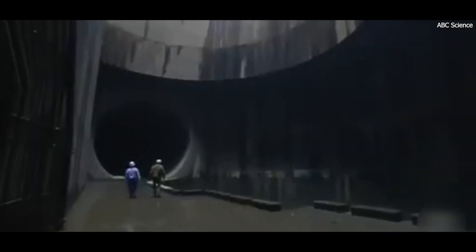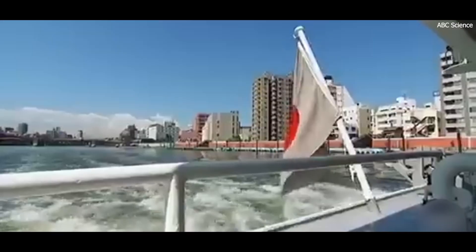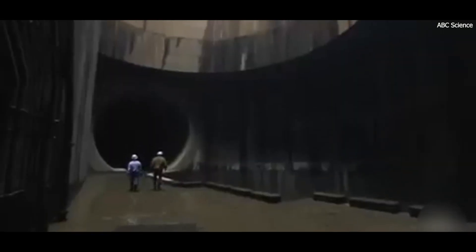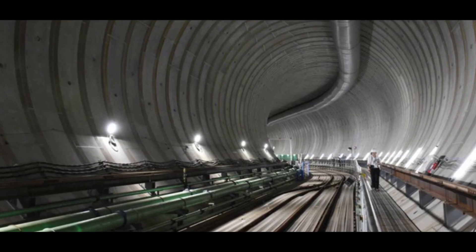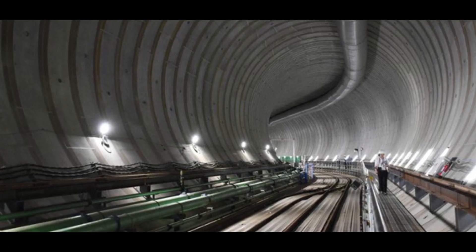The vertical shafts, which resemble giant silos, are 70 meters deep and 30 meters in diameter, serving as entry points for floodwater. During heavy rains, water from overflowing rivers is funneled into these shafts via an intricate network of surface channels and conduits. Once inside, the water flows into the main tunnel system. The tunnels stretch over an impressive 6.3 kilometers, forming a critical backbone of the system.